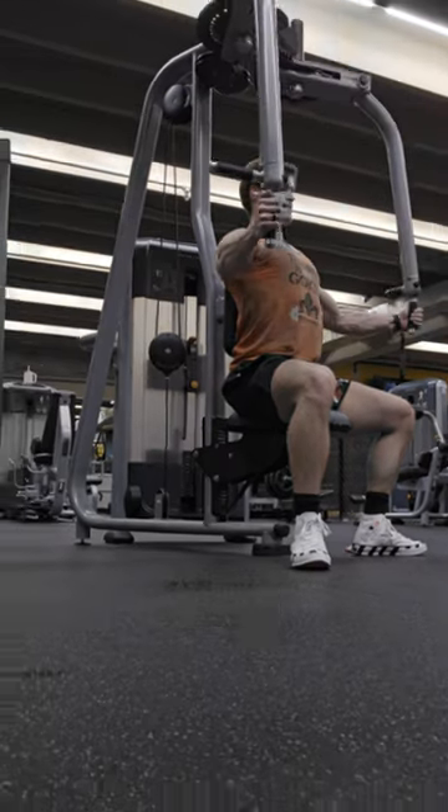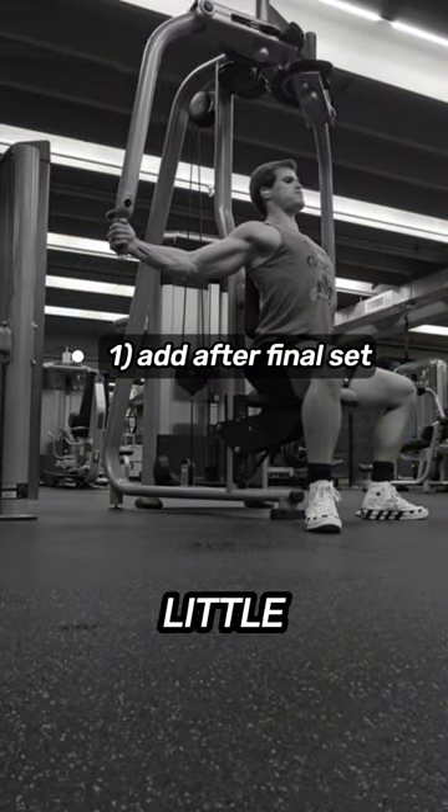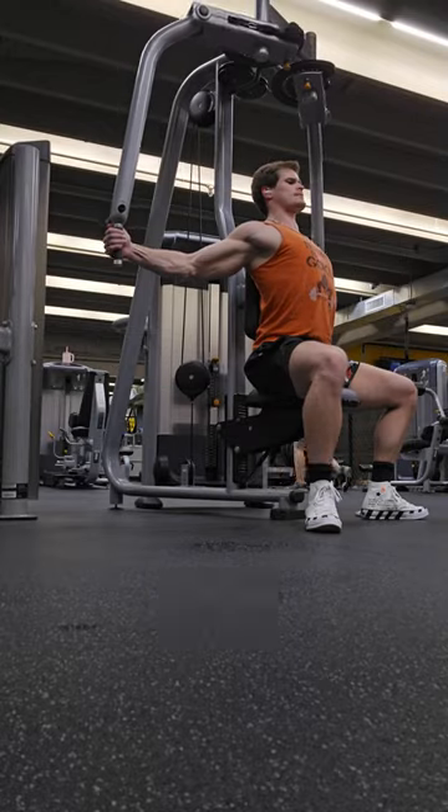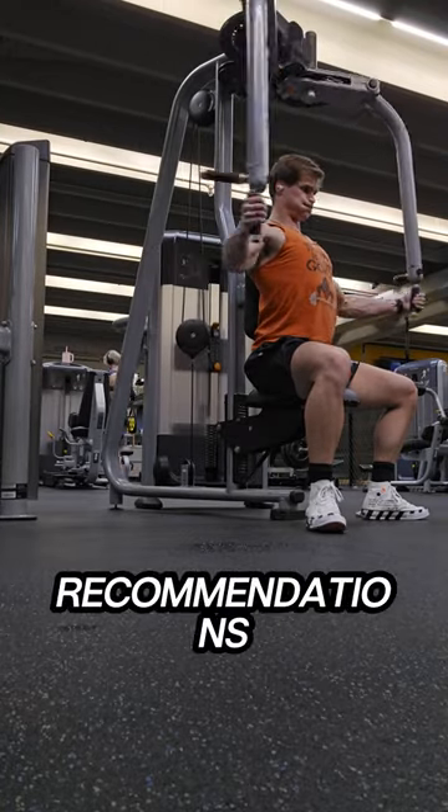So I've been using them in two different ways: adding them to the end of my final set kind of like a little mini finisher, and integrating them throughout the entire set. So this is how you use each of the two strategies and my recommendations on how to do them.